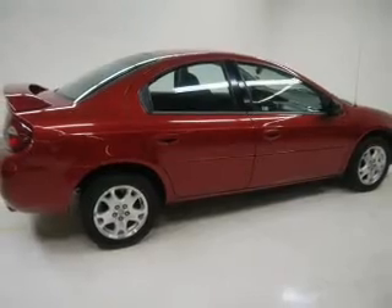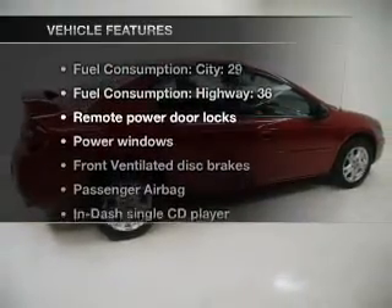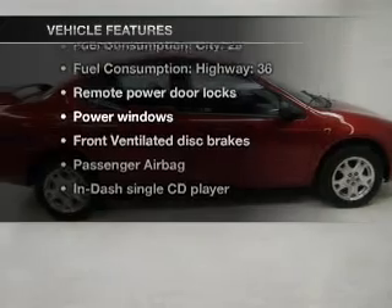Premium wheels lend a distinctive appearance, and with these notable features, you won't want to miss out on the opportunity to own this amazing ride.